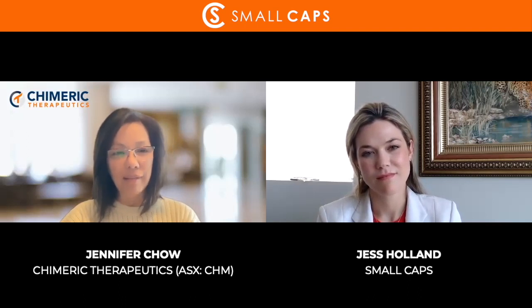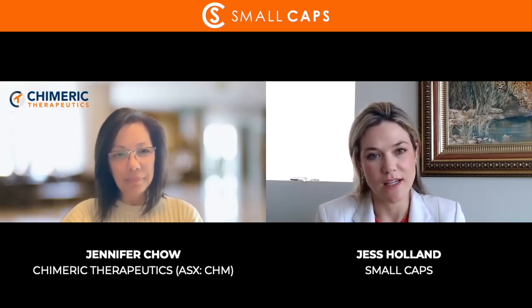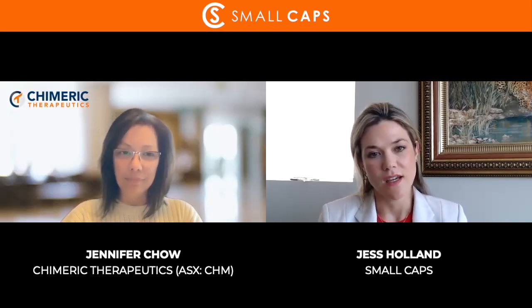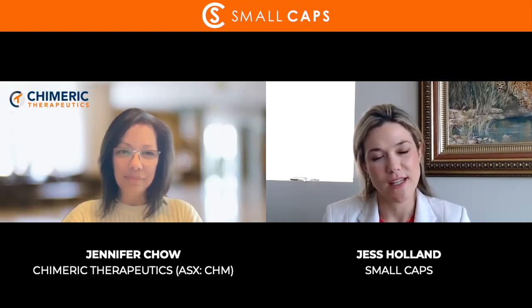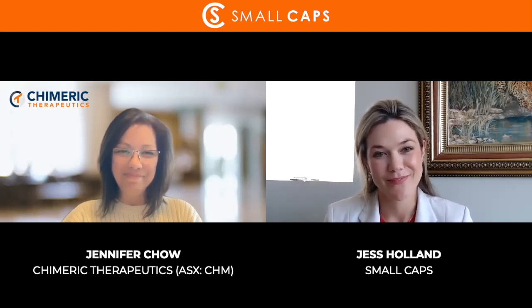I think that's a really key point, especially in this market — capital markets are challenging, and to have clinical advancement without the financial overlay is really important when undergoing clinical trials. Jen, thank you so much for joining us again today. It's always great to hear from you and to learn more about the company's groundbreaking developments in this sector. Thank you so much Jess, it was great to see you again.